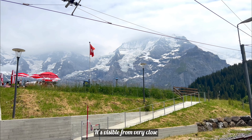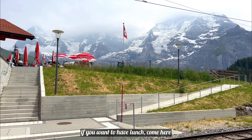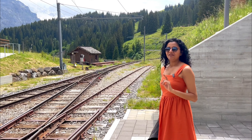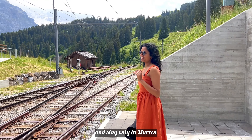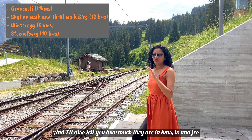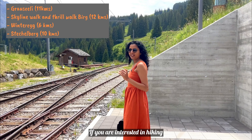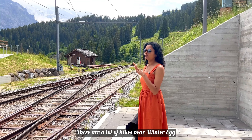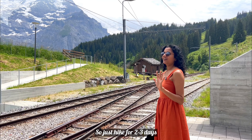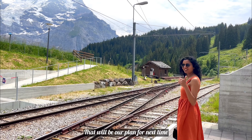As of end of June 2023, platform 2 direction has been closed, so you will have to take platform 1 first via the stairs from the restaurant, then take the underground stairs to reach platform 2. There is also a restaurant here, so instead of Mürren, I would recommend having lunch here and enjoying the views. Next time we are planning to go to Mürren and explore the many hiking trails there. You can do 2 to 3 days of hiking and then relax.